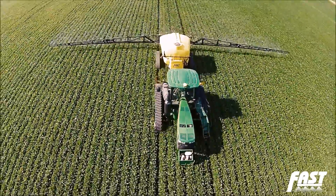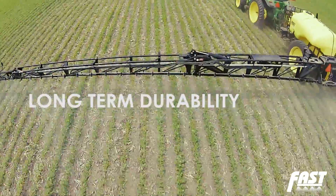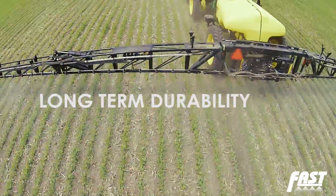They also have more confidence that their Fast sprayer with hydraulic auto-yaw cushioning will last much longer than other large sprayer booms that are on the market.